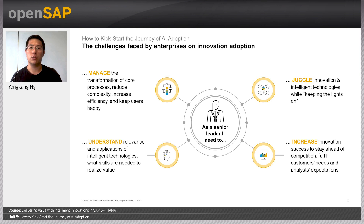Another challenge for IT managers is to understand the relevance and applications of intelligent technologies such as conversational AI or machine learning, and knowing what skills are needed within the enterprise to realize the value. For example, a key question for any CIO could be: do we already have a data science team who can help us understand the value of applying machine learning through use cases or proof of concepts, or do we need to invest in training and recruiting the right skill sets?